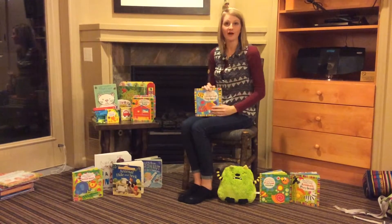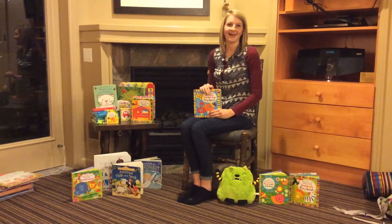So this is just a few of our toddler books that we have, and I hope you enjoy them.